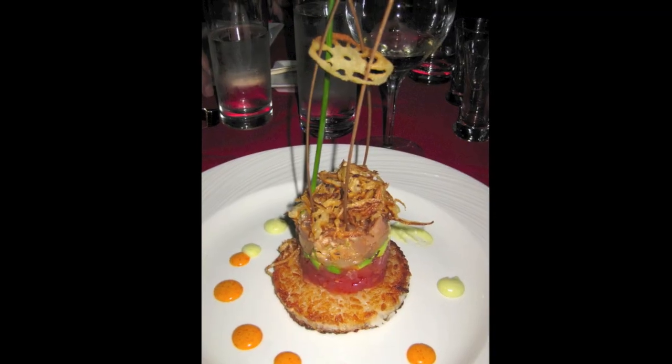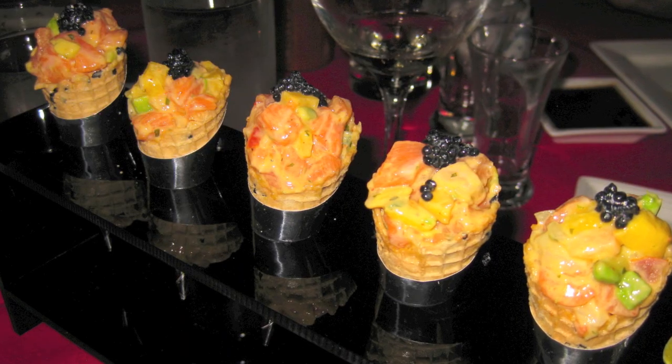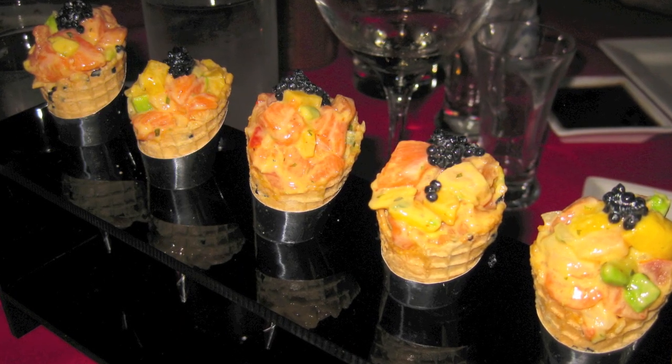And a very nice tuna tower on the crispy rice. And then we had some salmon also — in the corn, with mango.